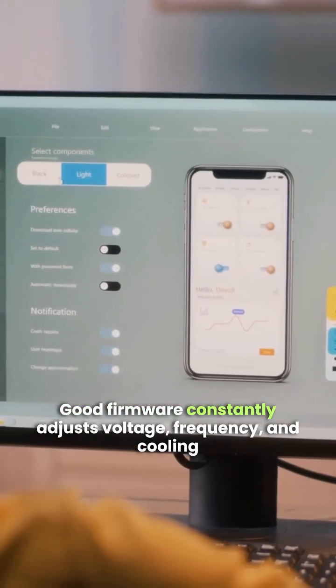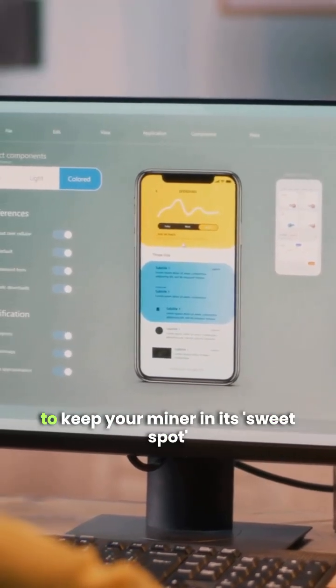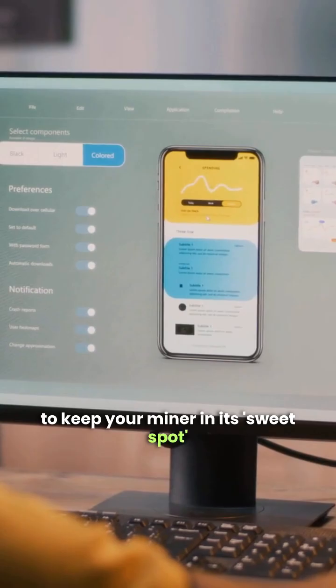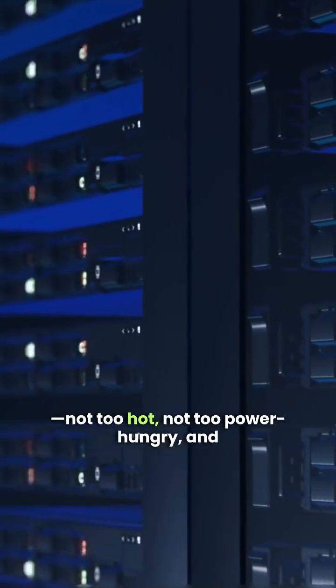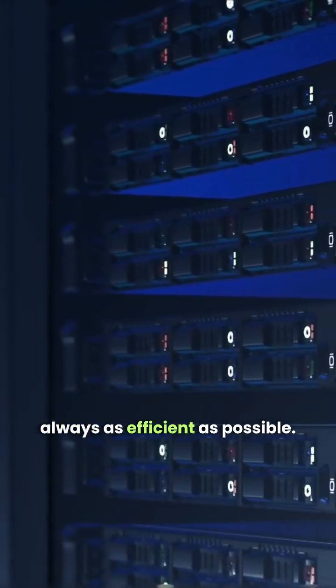Good firmware constantly adjusts voltage, frequency, and cooling to keep your miner in its sweet spot — not too hot, not too power-hungry, and always as efficient as possible.